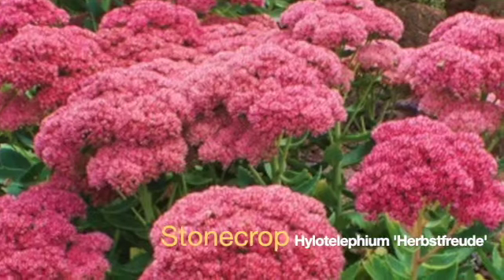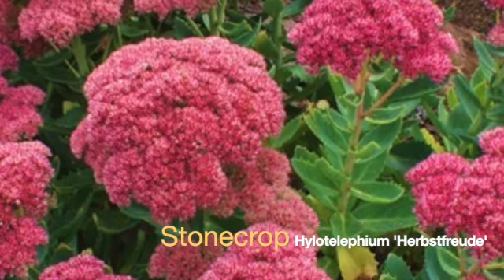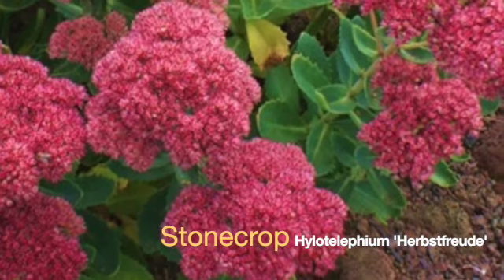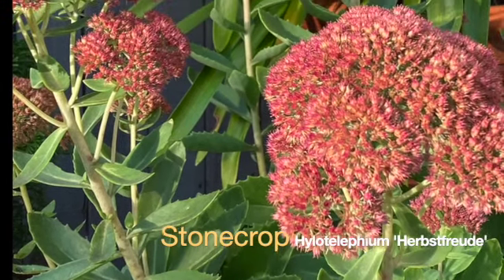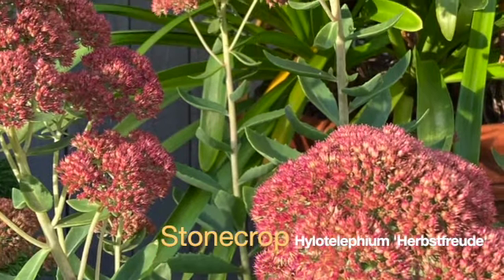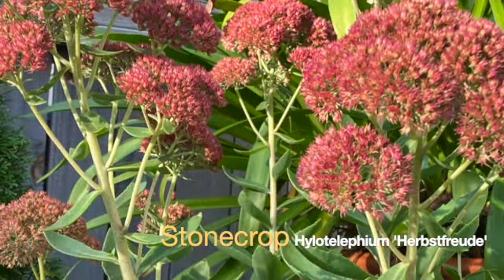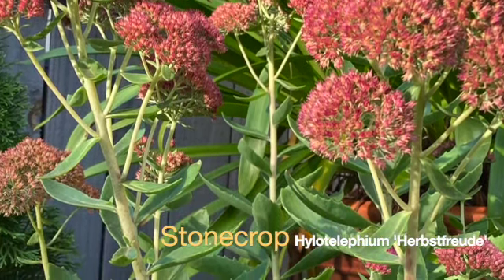This next plant is Hylotelephium herbstfreude, or Autumn Joy sedum. We used to call it sedum, and somebody decided it was better as Hylotelephium, so let's learn it that way. This is a super good perennial. Blooms last a very long time — it starts blooming in late summer. These pictures were taken in early October, and you can see they have kind of that rosy color to them, and they'll mature to a russet brown color and persist until frost literally knocks them down.